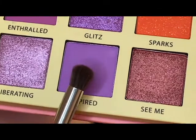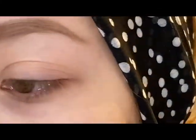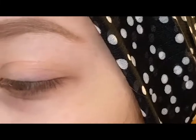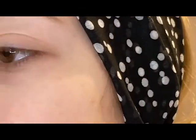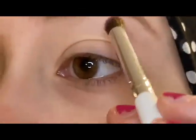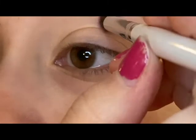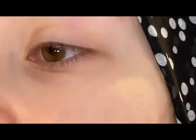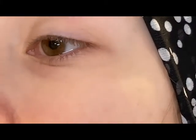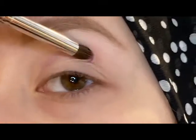First up I'm going to go in with this shade right here and it is called Inspired. I'm taking this on an e.l.f. eye crease brush, so it's just a little blending brush. And I'm going to start by just putting this pretty much directly into the crease and just building it up in there.